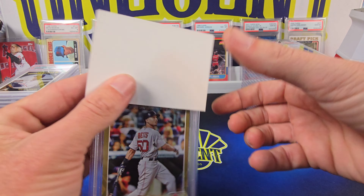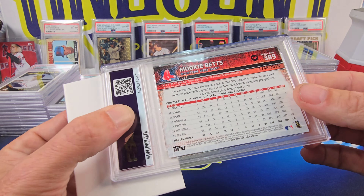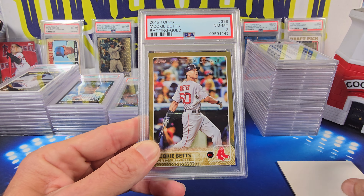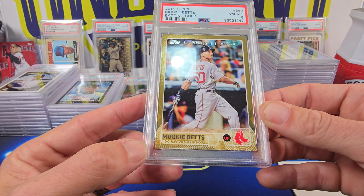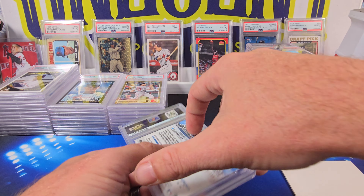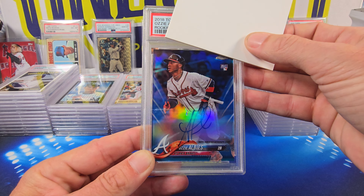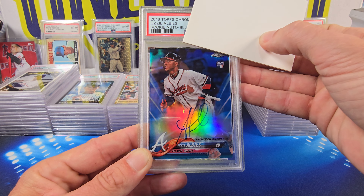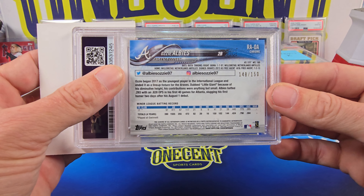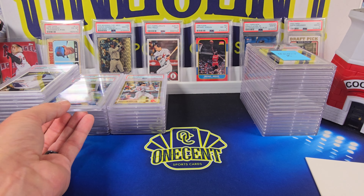Now we go to a 2015 Topps Mookie Betts — this is the gold future star, his second year card, numbered 1748 out of 2015. This one coming in at a Near Mint 8 — just a little bit of white on some of these corners. Then a big one — an Ozzie Albies blue refractor from 2018 Topps Chrome, his rookie, on-card auto numbered 148 out of 150. The Ozzie Albies auto comes in at a Mint 9. So that's Captain's submission.